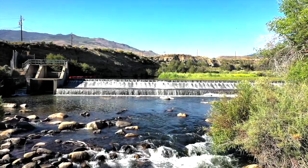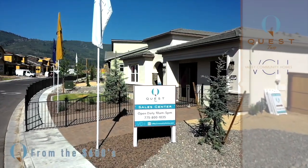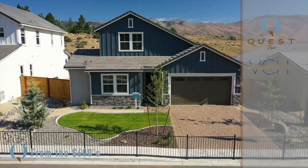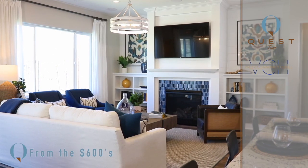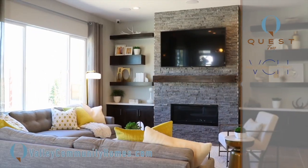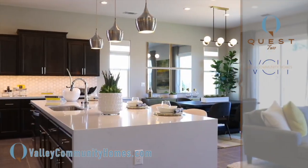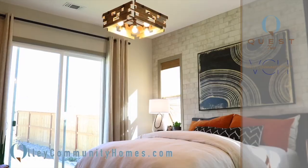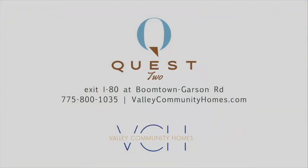Whether you're looking for the peace of the Truckee River or the charm of Verdi, you're not far when you move to Quest 2 by Valley Community Homes. There are five different flexible plans. Enjoy designer features that exceed the industry standard. With so many plans to choose from, you'll find the perfect home that reflects your own distinctive taste and lifestyle at Quest 2. Valley Community Homes brings four decades of experience just west of Reno with Quest 2.